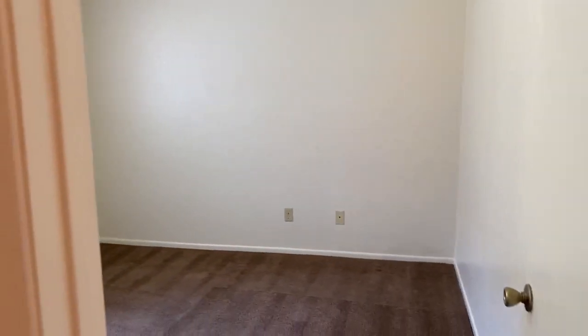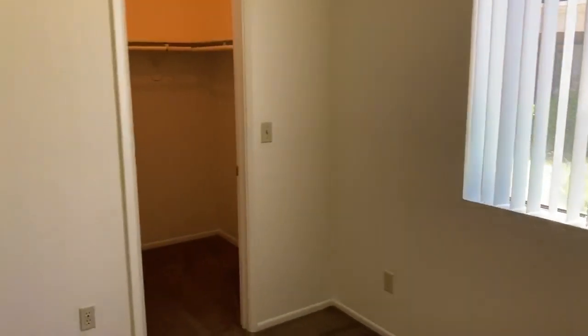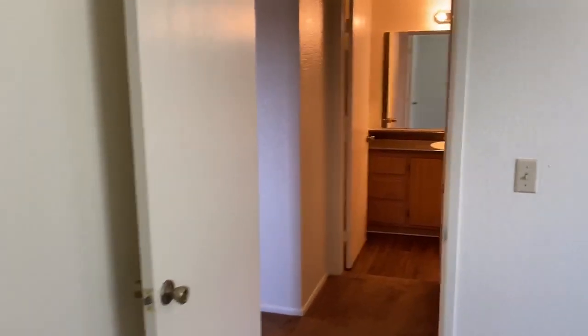Here to the right we have a nice size master bedroom. So it is our junior one-bedroom at 535 square feet, but we don't compromise on room or space in your master bedroom or your walk-in closet.